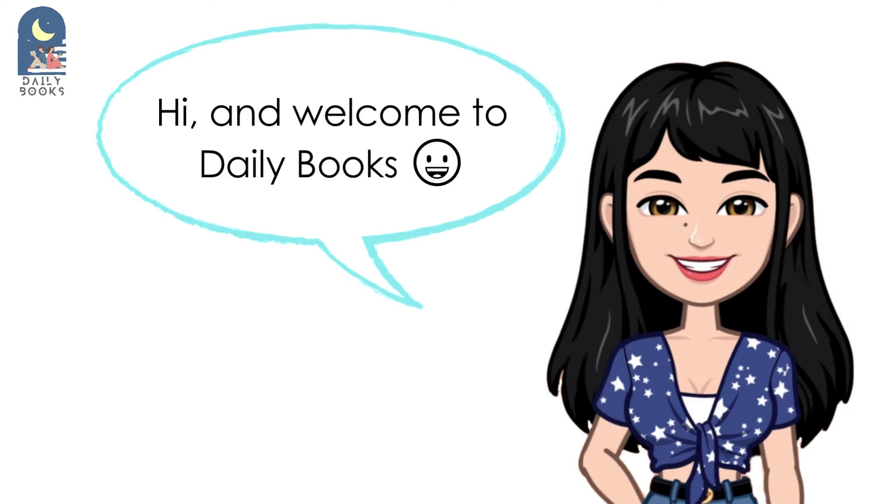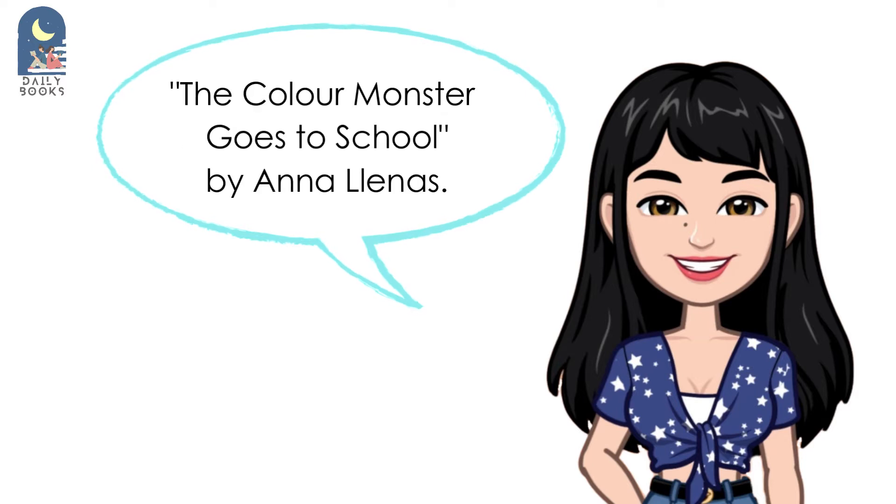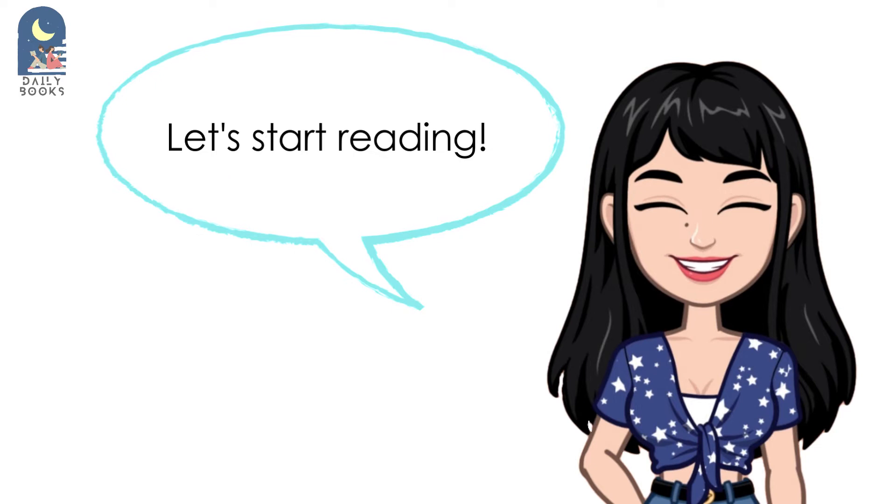Hi, and welcome to Daily Books. Today, we'll be sharing the story titled The Colour Monster Goes to School by Anna Llenas. Let's start reading.